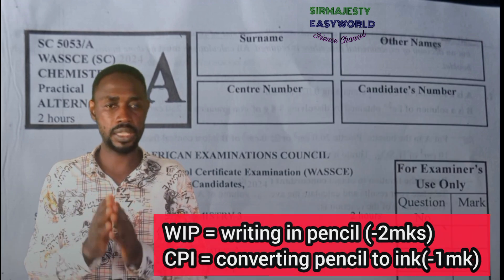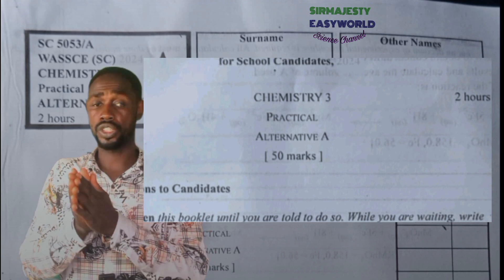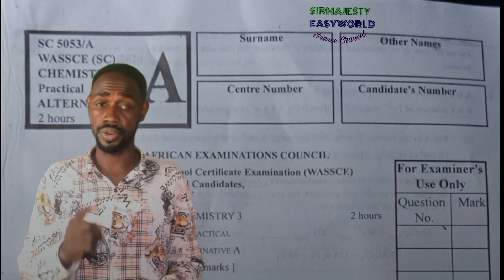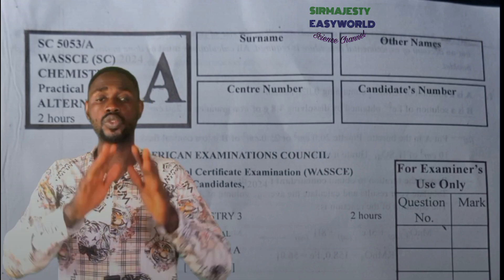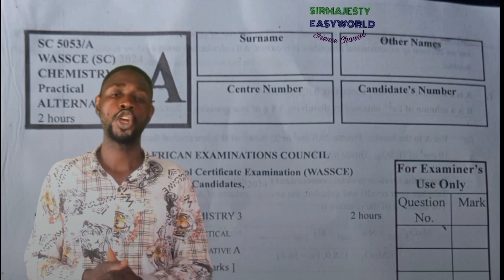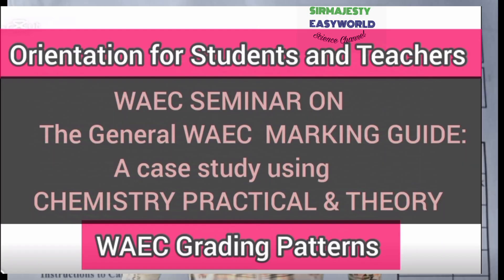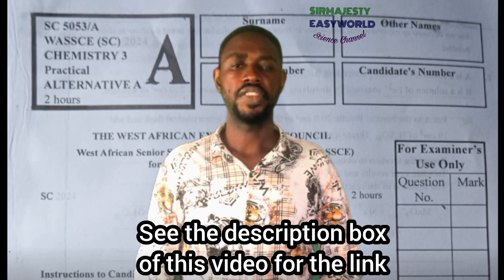WAEC practicals make up 50 marks (Paper 3). Paper 1, which is objectives, is also 50 marks. Paper 2, the theory, is 100 marks — summing up to 200 marks total, which is then scaled down. Watch my full seminar video on the WAEC marking scheme on this channel to understand more about how WAEC marks.